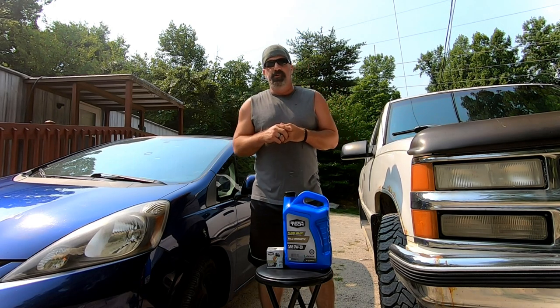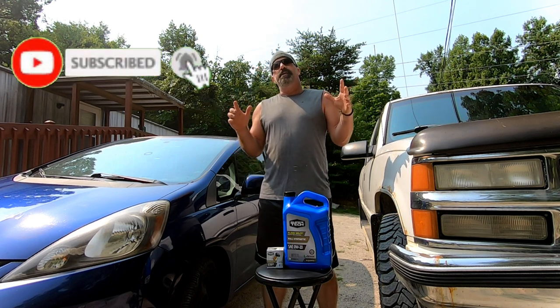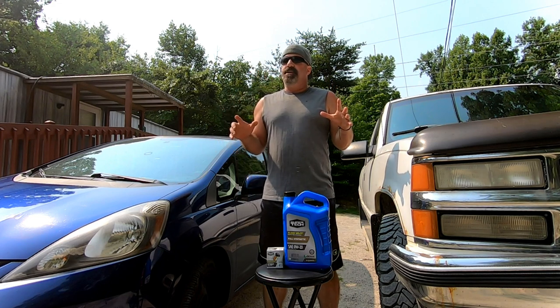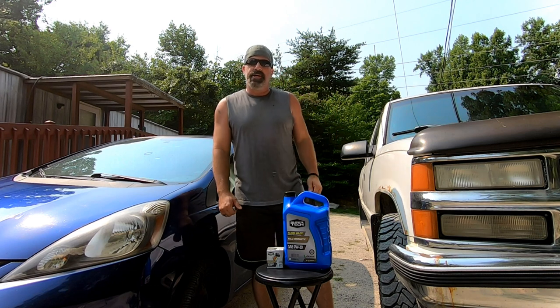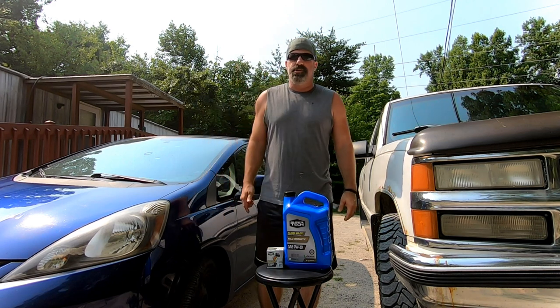Welcome back to Frugal Homestead. Today I want to do a video I've been waiting to do for a long time. I recently got motivated because I heard somebody telling me that a fully synthetic oil change was no longer possible for $20 — and that's just not true.